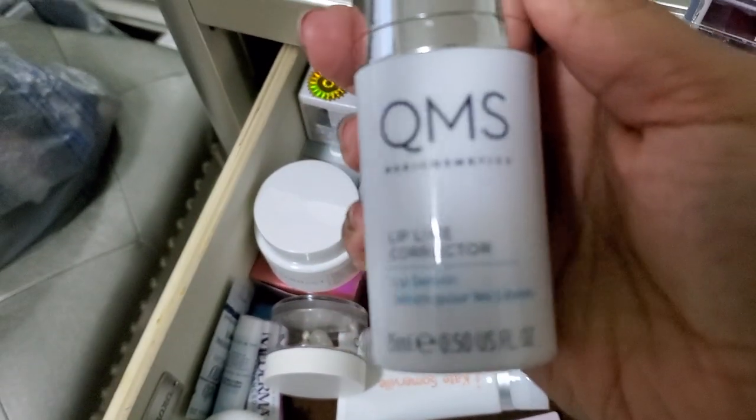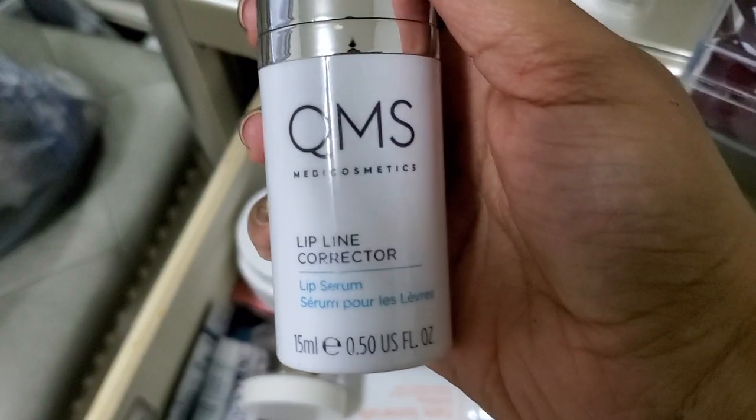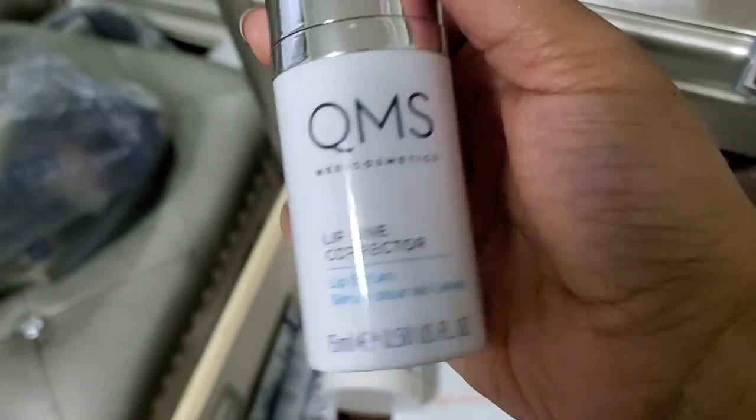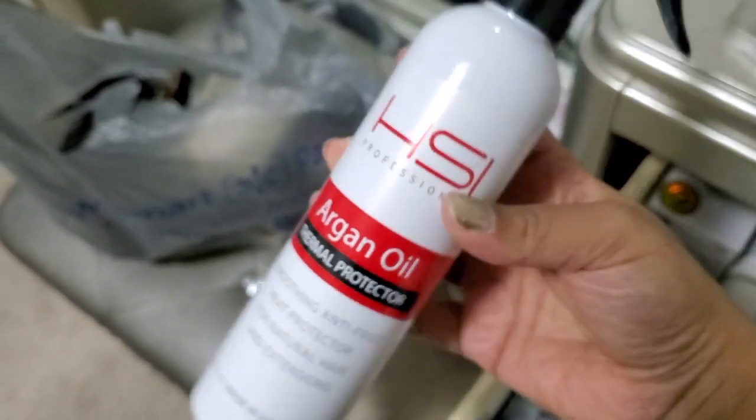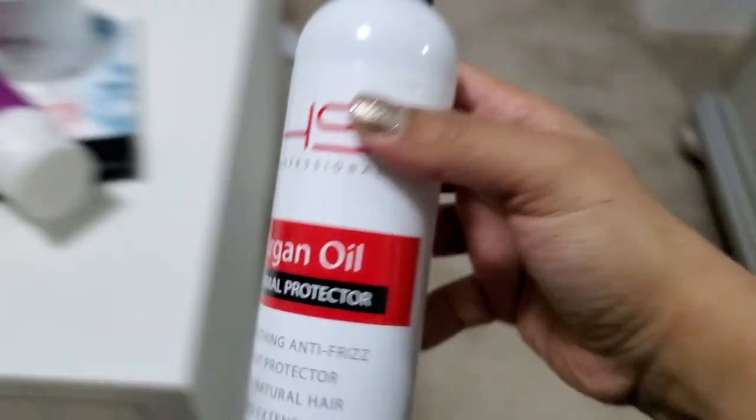This one is super expensive. I got this in a BoxyCharm. I don't see any difference in using this, so I'm going to just pass it on. It was like $128 or something. And this is a hair protector spray that I literally just bought, so I'm going to keep that.